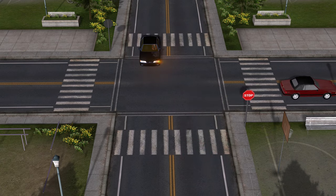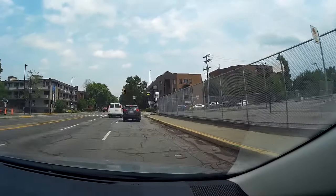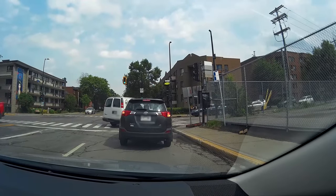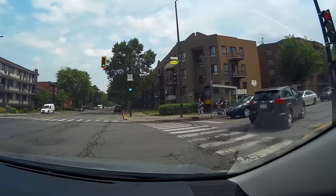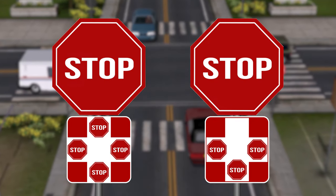That being said, if you're in a situation where someone doesn't respect your priority, yield to them anyway — safety is the most important thing. I'll do a video specifically on priorities soon. In the next video: four-way and all-way stops, which are not always the same, so stay tuned.